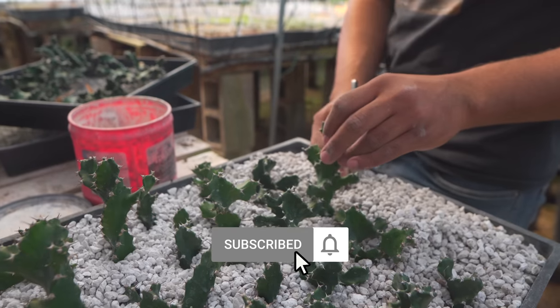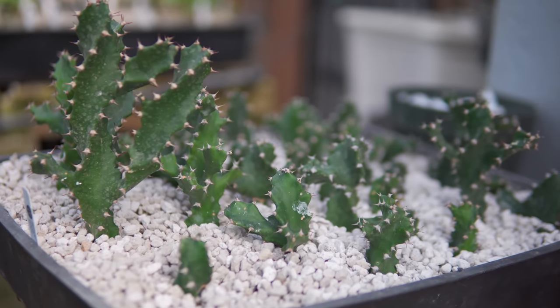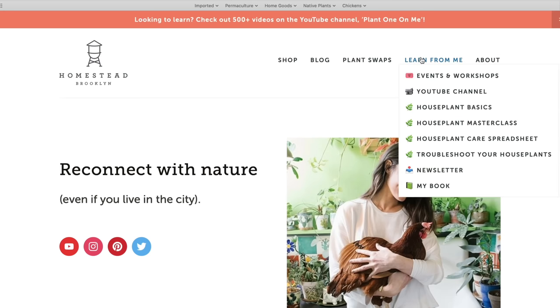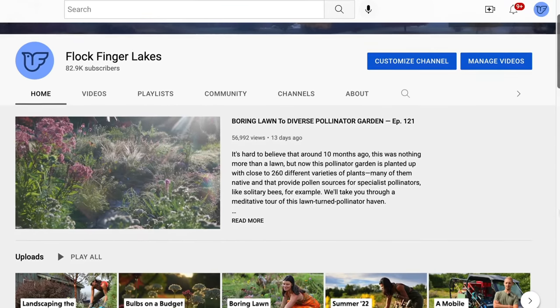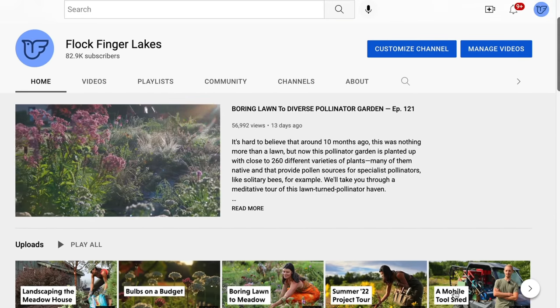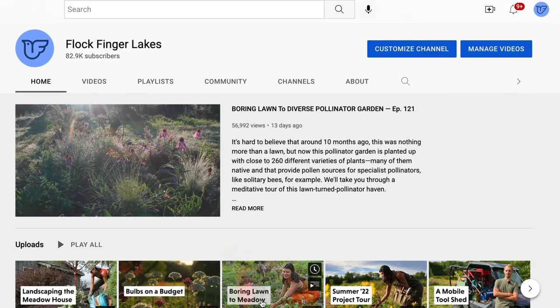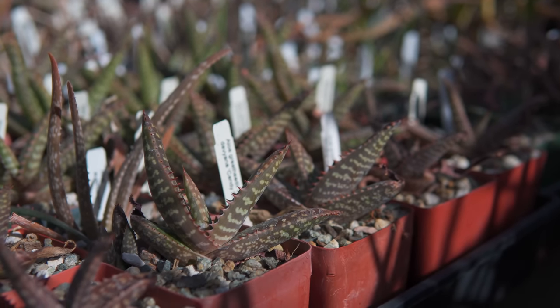Stay tuned on Plant One On Me for more botanical tours, talks, and how-tos. If you're looking to further your knowledge on the plant kingdom, have a look at our various online courses, from Troubleshoot Your Houseplants to the Houseplant Masterclass. Additionally, we have a second channel called Flock Finger Lakes, where we cover more on outdoor gardening, habitat restoration, agroforestry, and even more. Check that out if that interests you — otherwise, we'll see you in the next episode.